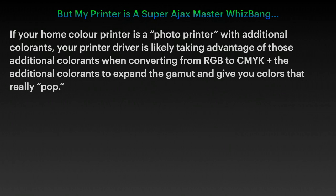But my printer is a Super Ajak Master Whizbang printer — it's still CMYK. If your home colour printer is a photo printer with additional colourants, your printer driver is likely taking advantage of those additional colourants when converting from RGB to CMYK, plus the additional colourants to expand the gamut and give your colours some pop.